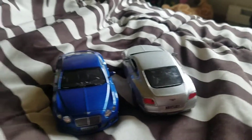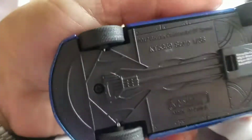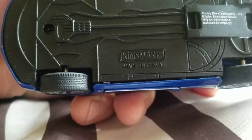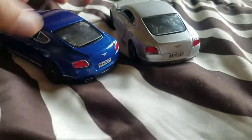Welcome back to Fierce Hot Wheels. Today we're featuring something exciting and new. This is not a Hot Wheels, but it is a 2012 Bentley Continental GT Speed 1:38 scale model brought by Kinsmart Toys. It's a pullback — both of them.